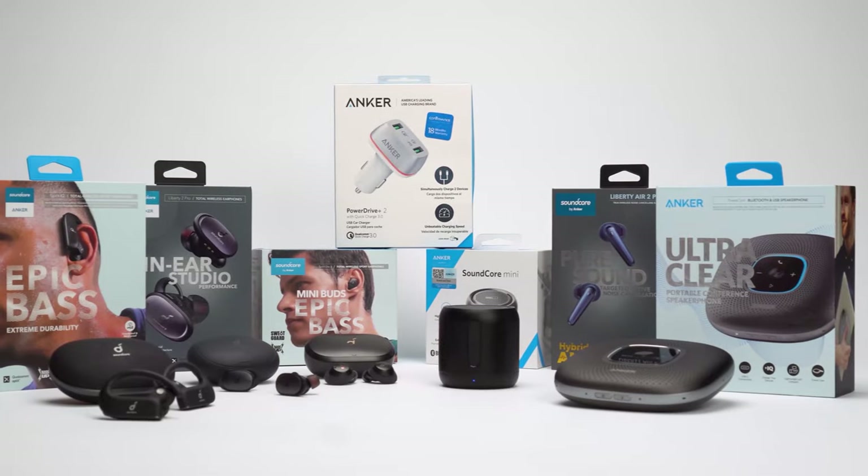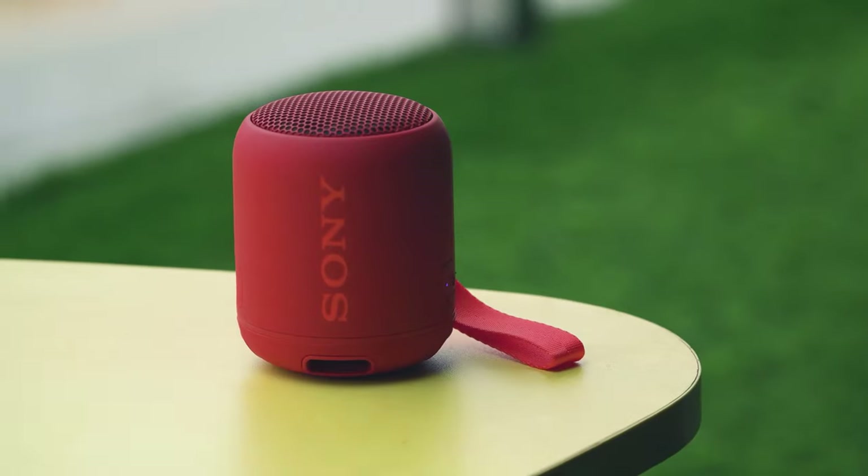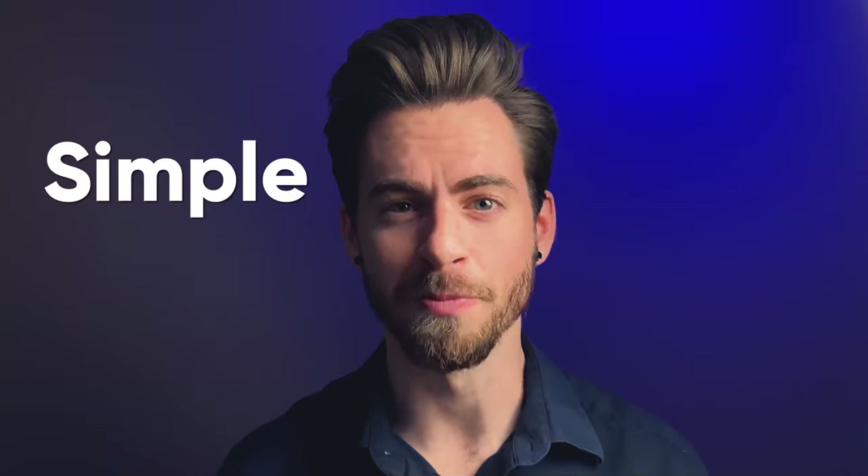Without wasting any more time, let's dive into the video. At Audio Zone, our mission is to help audio fanatics make the right buying decision. We are a team of audiophiles who spend countless hours testing out gadgets to make informative tutorials, in-depth reviews, and make your buying decision simple and effective.